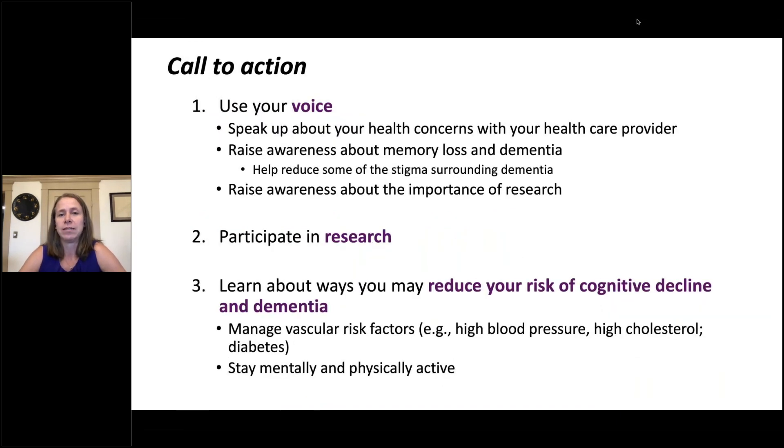I'd like to leave you with a call to action. First, use your voice. Speak up about your health concerns with your healthcare provider, because early diagnosis is beneficial and sometimes memory problems can be due to treatable causes. Use your voice to raise awareness about memory loss and dementia to help reduce the stigma surrounding Alzheimer's disease, or to raise awareness about the importance of research. Second, if you're so inclined, participate in research yourself. Research studies are always looking for individuals — anyone can be a participant, whether you have normal cognition, mild memory problems, or dementia.